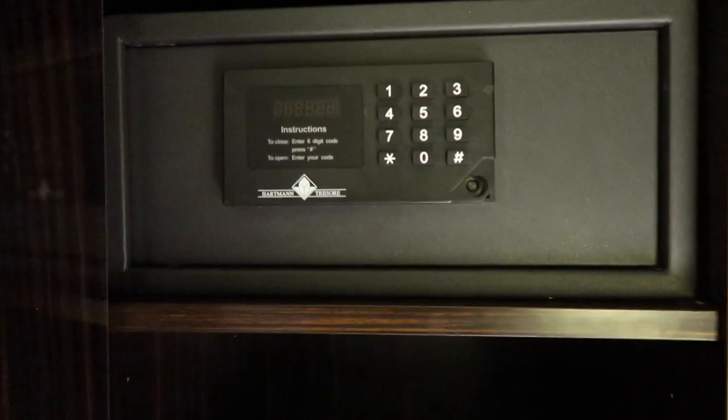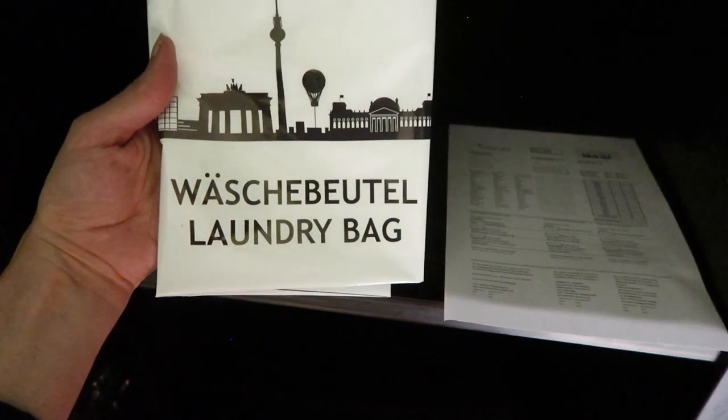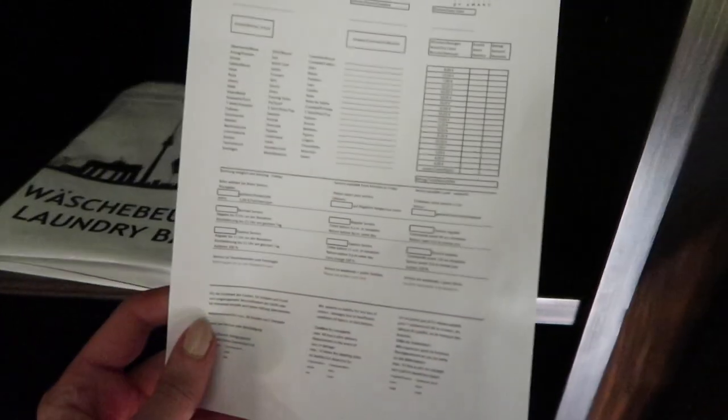We've got an in-room safe with instructions on how to use it, and also a laundry bag with pricing for laundry service.